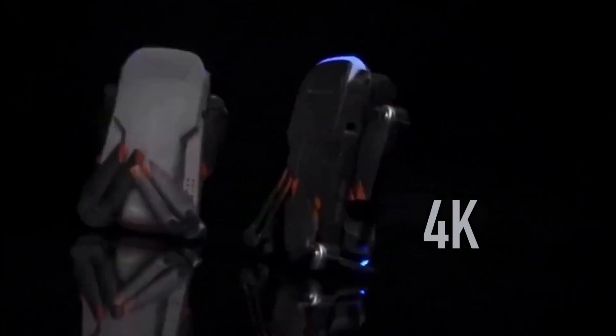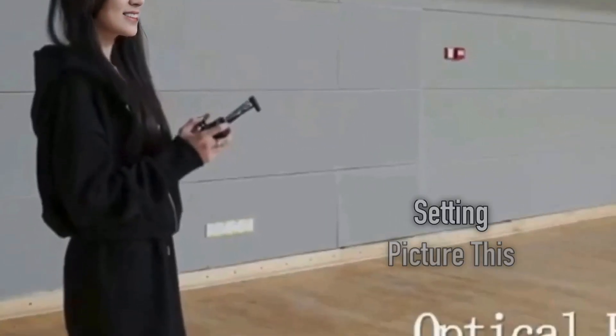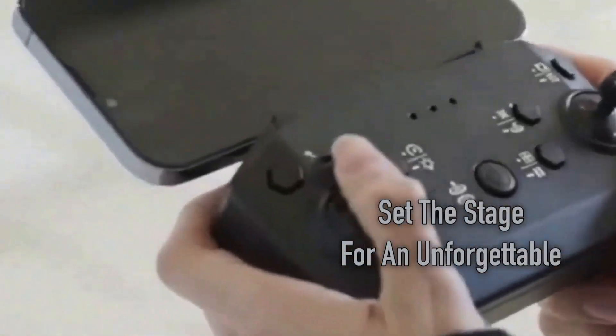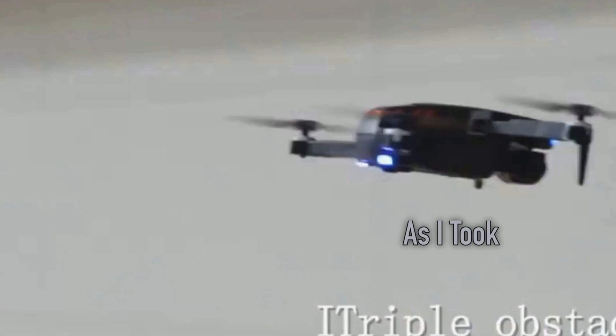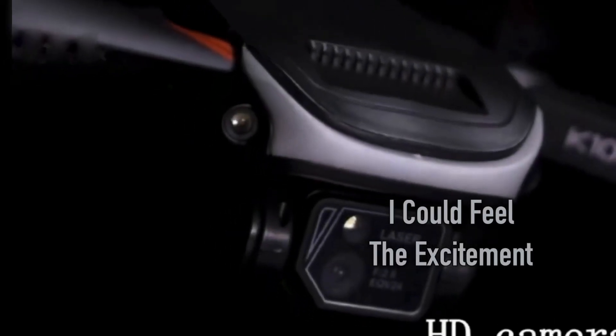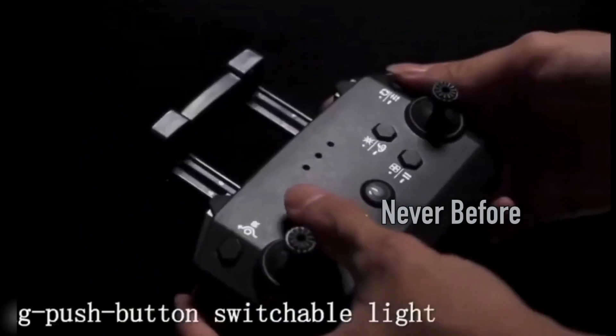You gotta join me on this exciting adventure as I take my 4K dual lens drone for a spin in a unique indoor setting. I found myself in a spacious venue with an ambience that set the stage for an unforgettable experience. As I took control of the 4K dual lens drone, I could feel the excitement building, ready to capture breathtaking footage like never before.